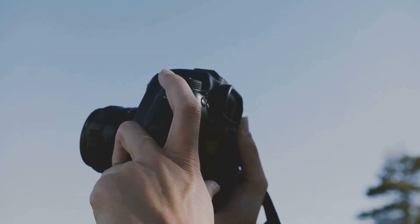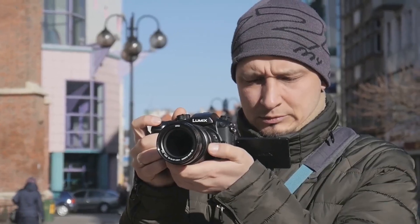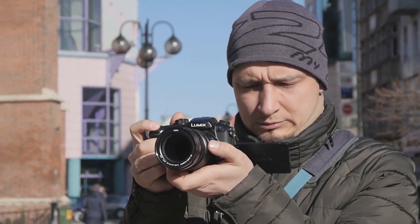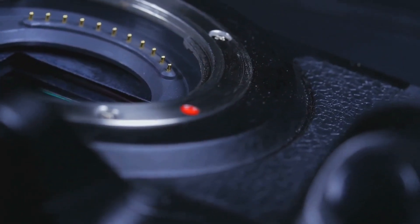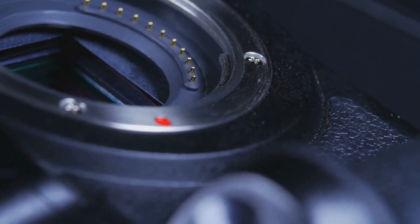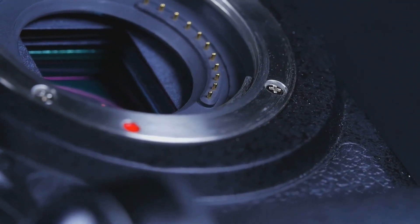Finally, we arrive at the rangefinder. This type might not be familiar to many, but it's favored by those who crave precision and discretion. With a unique focusing system, the rangefinder allows for accurate framing, giving you the edge in street and portrait photography. Its quiet operation and compact form make it a discrete choice, allowing photographers to blend into their surroundings and capture candid moments with ease.